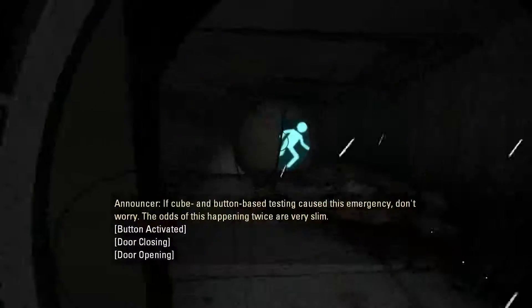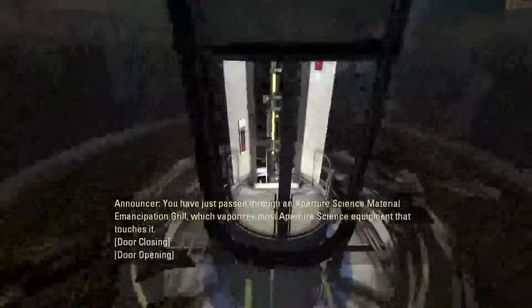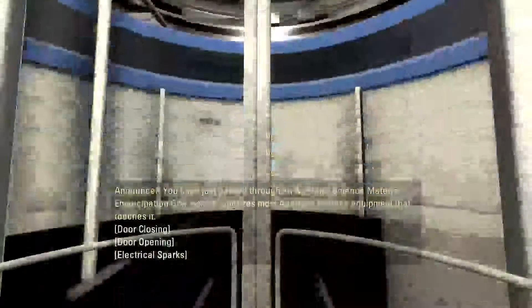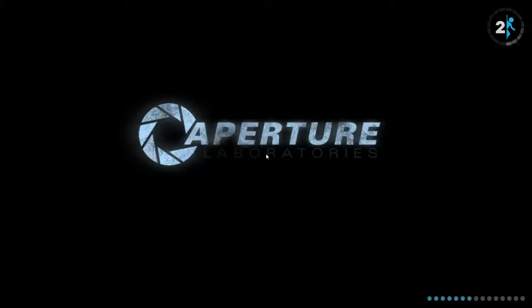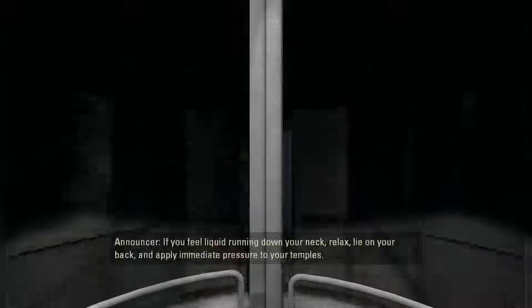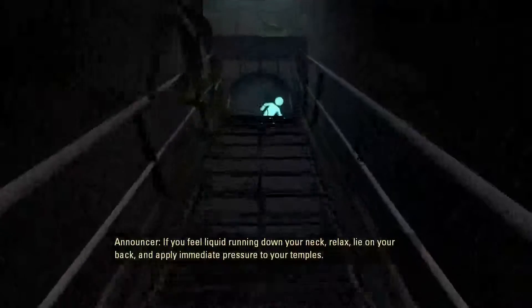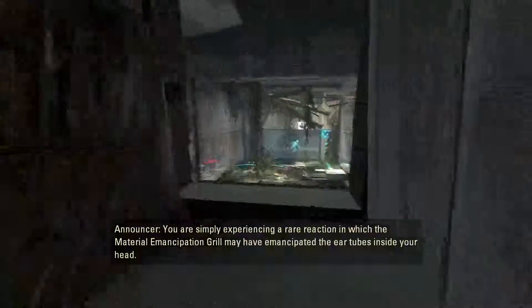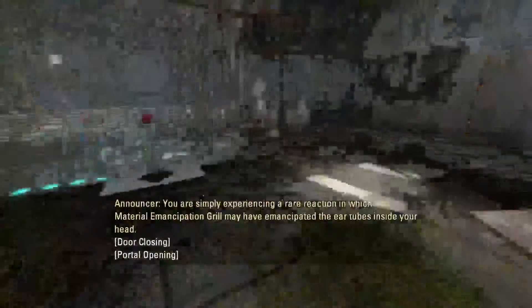Don't worry, the odds of this happening twice are very slim. If you feel liquid running down your neck, relax, lie on your back, and apply immediate pressure to your towels. You are simply experiencing a rare reaction in which the material emancipation grill may have emancipated the ear tubes inside your head.